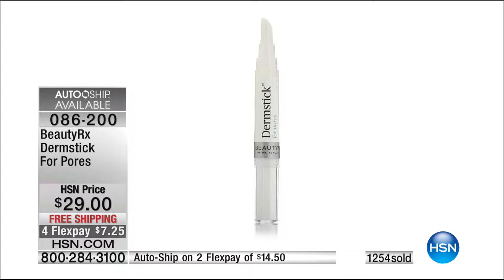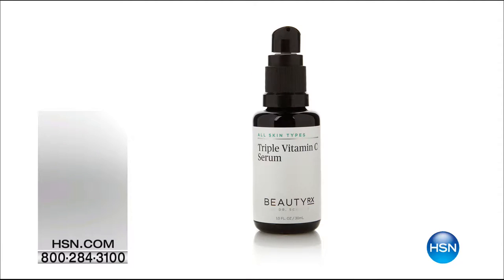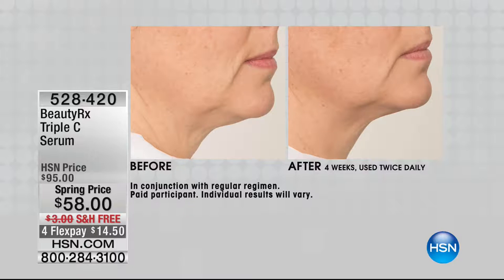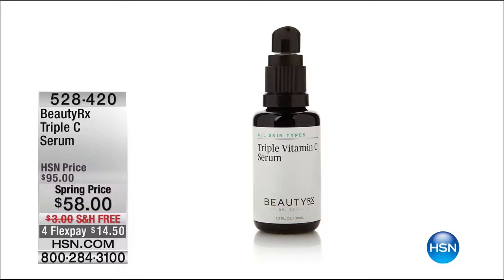Still to come — another hero product from Dr. Schultz's brand: the Triple C Serum. This is a spring price, almost half off. It's a kick-butt product that will firm and help tighten your skin. It's limited and it's amazing, so stick around. Item number 528-428 to order.